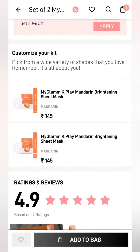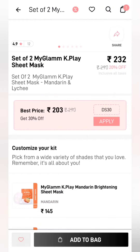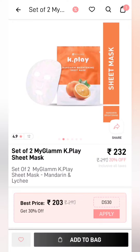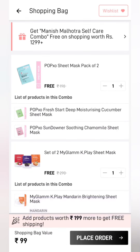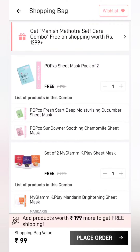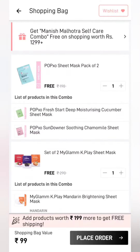Besides, you will add another product. This is also a combo sheet mask — you will get two sheet masks. You will add it to cart, and this will also be free. In total, you will get four sheet masks. You will only pay 99 rupees, which is the shipping charge. The product is completely free.